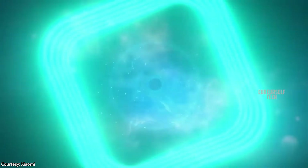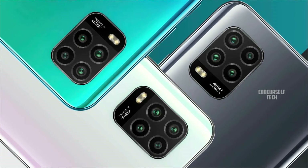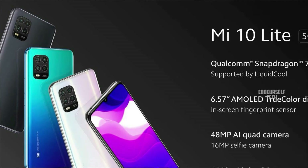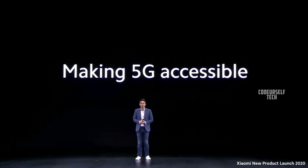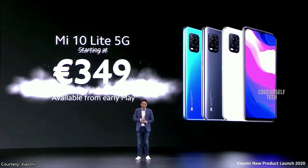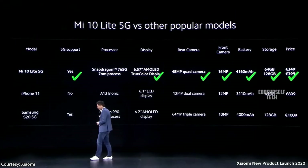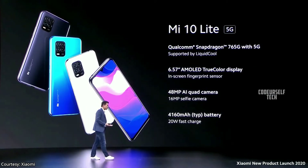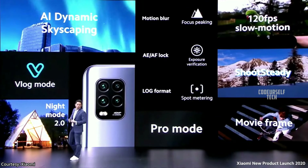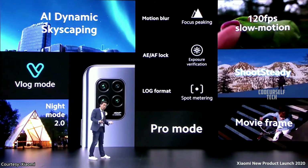The Xiaomi Mi 10 Light features a quad camera setup on the rear with a 48 megapixel main sensor. It comes in three color gradients and is priced at ₹29,200 for 6GB RAM with 64GB storage, and ₹33,400 for 8GB RAM with 128GB storage. The price will vary when the Mi 10 Light gets launched in India.